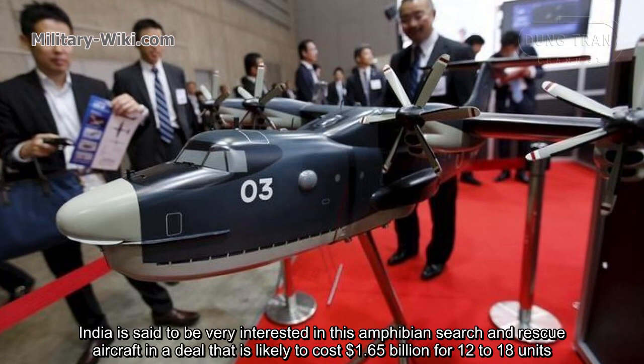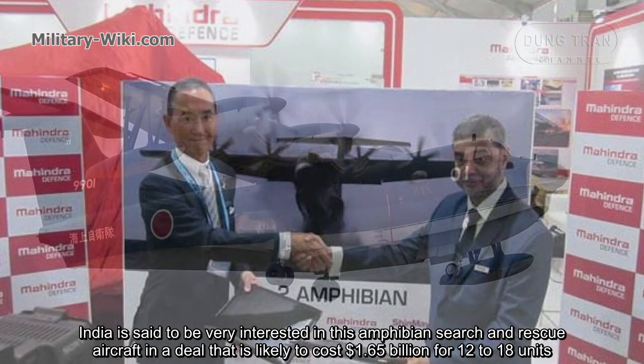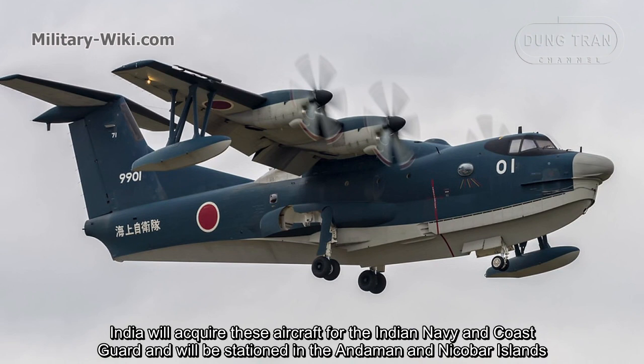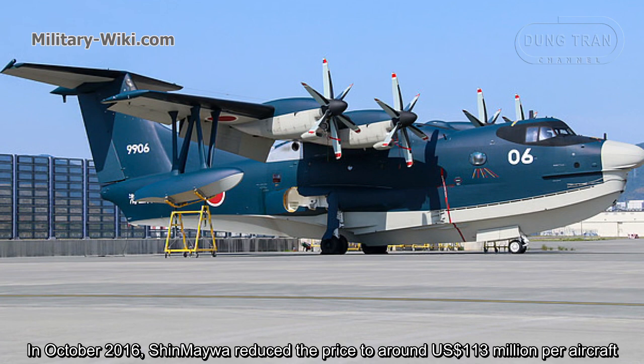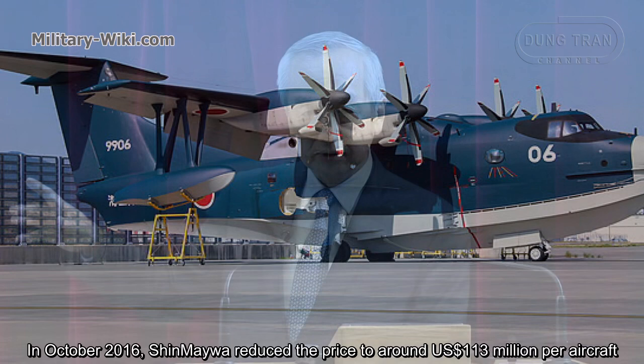India is said to be very interested in this amphibious search and rescue aircraft, in a deal likely to cost $1.65 billion for 12 to 18 units. India plans to acquire the aircraft for the Indian Navy and Coast Guard, to be stationed in the Andaman and Nicobar Islands. In October 2016, Shin Megawa reduced the price to around $113 million per aircraft, but even so, the contract was delayed.